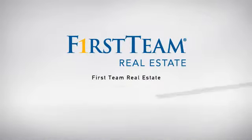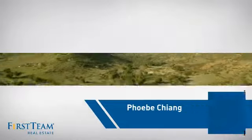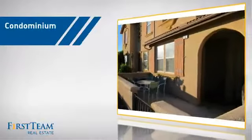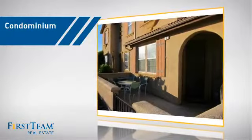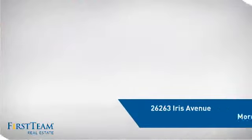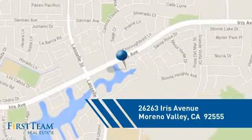At First Team Real Estate, our wide selection of listings helps you find a place you'll feel right at home in. This condominium is a great choice for those who want the privacy and easy maintenance of condo living, and it's located in the Moreno Valley area.